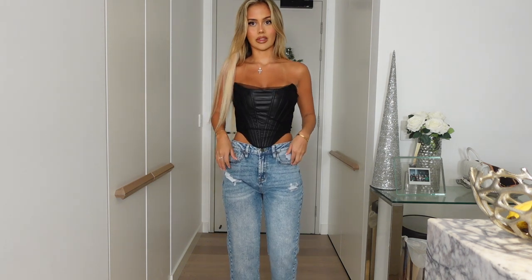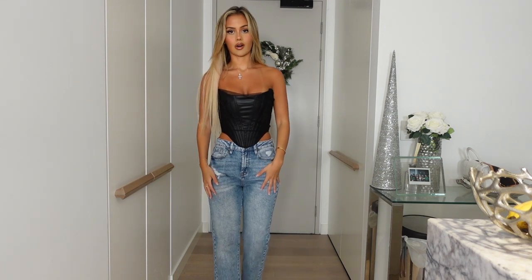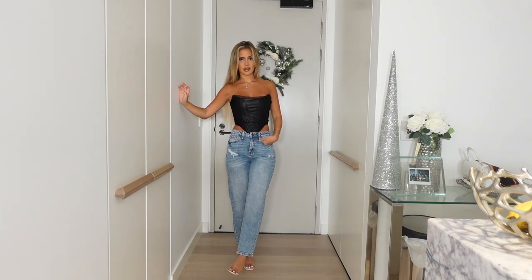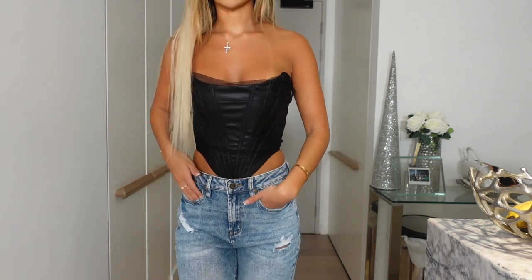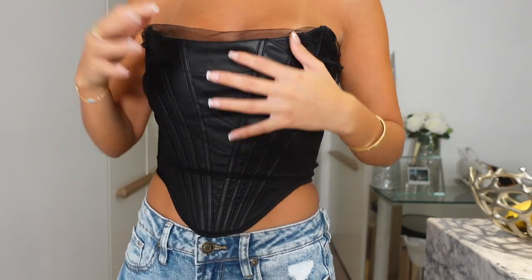Next up is that same top in black, paired with some blue jeans also from Windsor. They're a darker blue denim with a little bit of distressing but not too much, and again a perfect length on me. The black top is so hot — you could even style it with loose black trousers or leather leggings. We have the mesh overlay on top and the same jewel detail at the back. This with some black heels and a little black bag would be the cutest New Year's outfit.